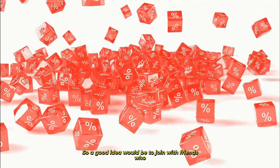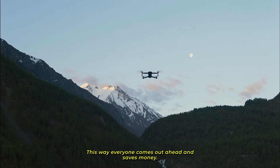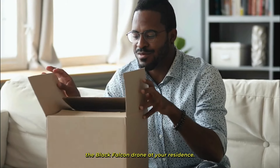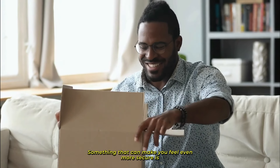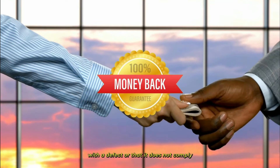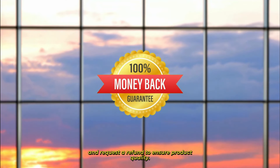A good idea would be to join with friends who are also interested in drones and make the purchase together. This way, everyone comes out ahead and saves money. The purchase is safe and traceable. Within a few days, you will receive the Black Falcon drone at your residence. Something that can make you feel even more secure is that manufacturers offer a 60-day money-back guarantee. If you think that you have received the product with a defect or that it does not comply with what was promised, you can contact customer service and request a refund.